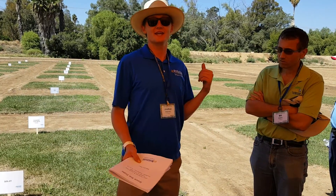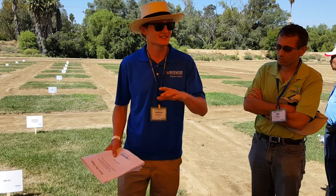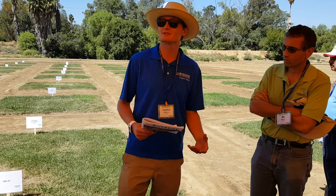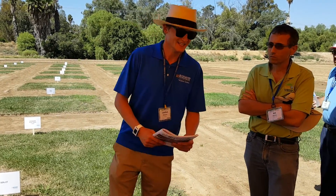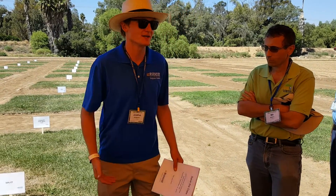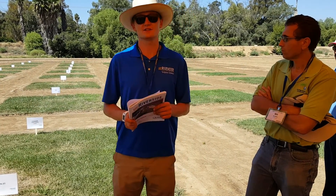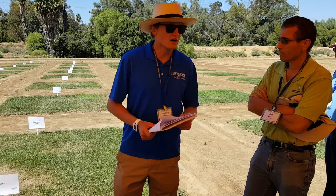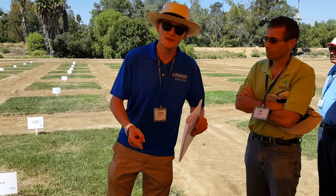Now let's get to the basic results of what's happening. Now that we've completed the establishment phase — which actually increased our replicates to eight, making results more trustworthy — we're doing the reduced irrigation phase. This is year one that we're in the middle of. The most consistent result we're seeing is increased soil water content with the compost amendments, and also with the combined compost and biochar amendments.